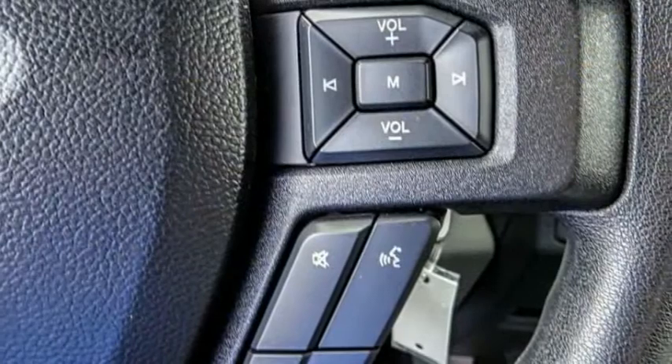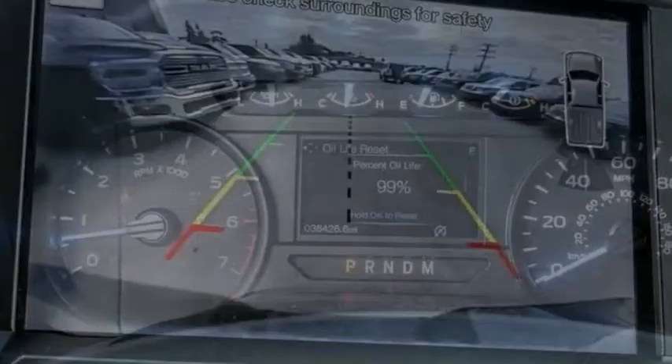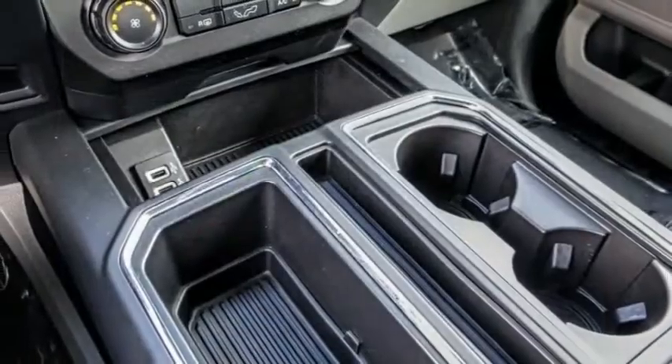Here are some of this vehicle's great options: electronic stability control, brake assist, traction control, rear step bumper, front wheel independent suspension, and four-wheel disc brakes.